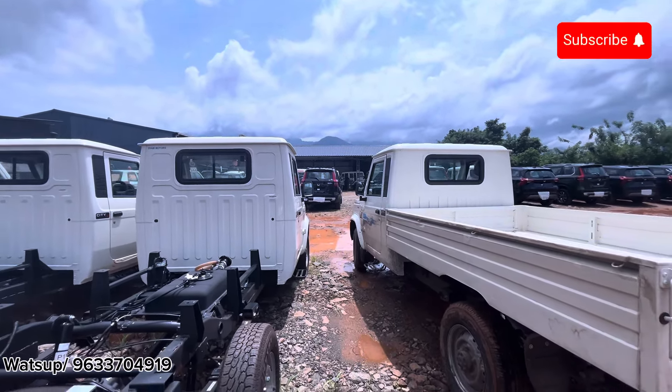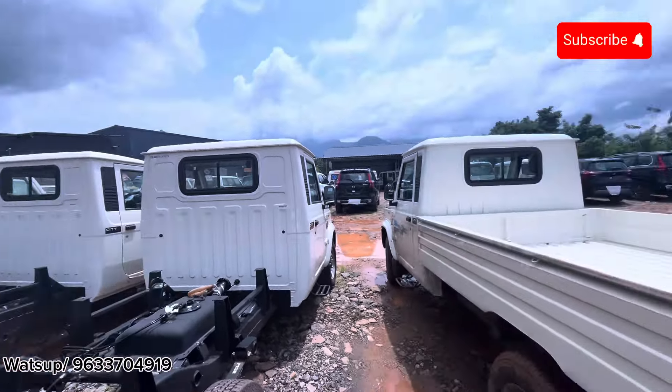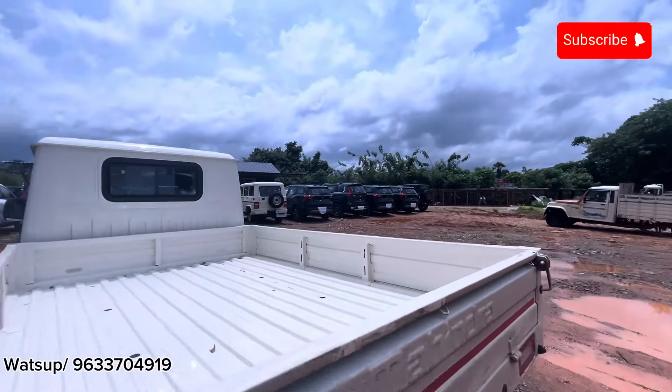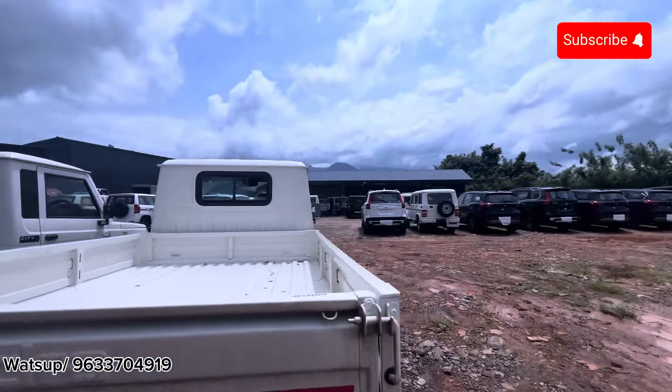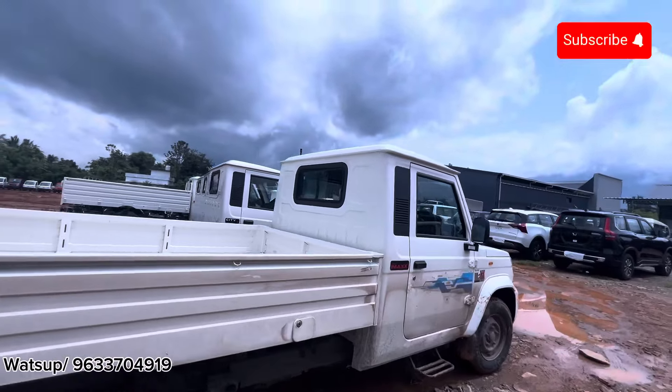If you want to contact us about the vehicle, you can contact us. We will be able to deliver the vehicle and share all the details.